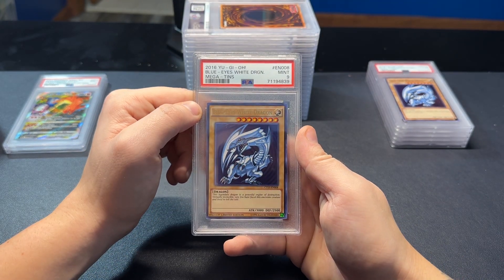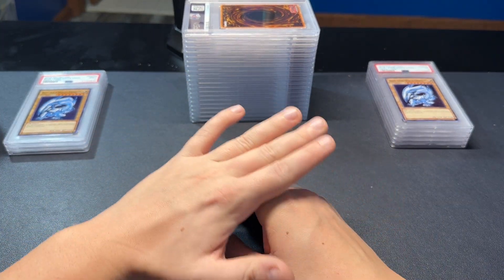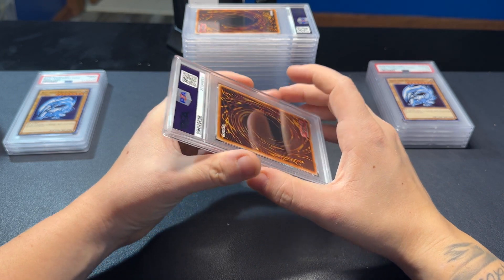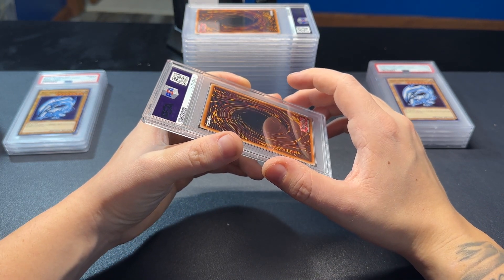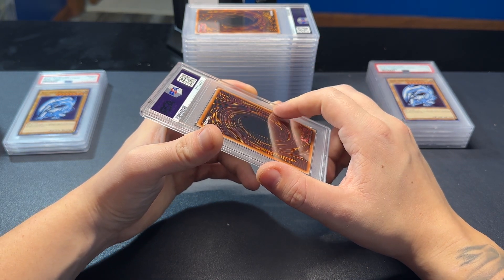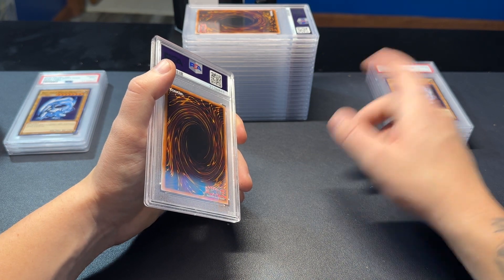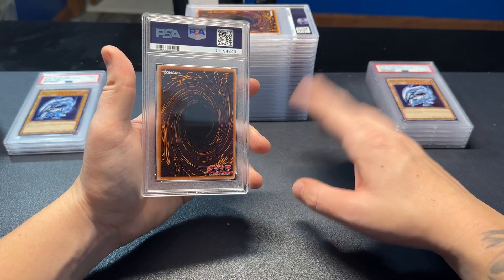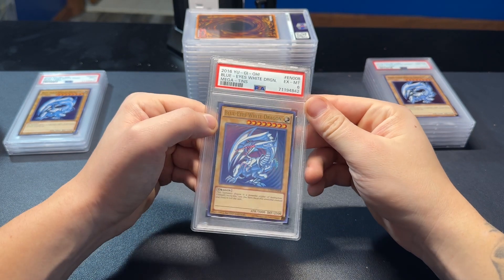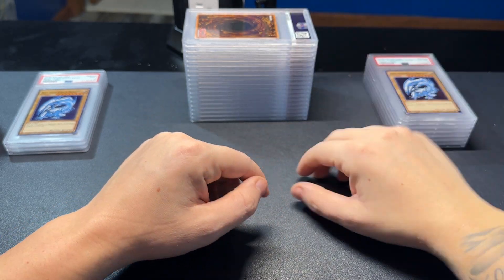I didn't pull many of these myself — I bought them on the secondary market — so I don't know how good of condition they were actually in. But I got a lot of them, and I've been grading a lot. I want to add to my own collection, and if I get another 10 I probably won't sell it either. If you're into Blue Eyes, these will all be on my eBay. I've got another submission that has a lot of Blue Eyes in it — some LOB reprints from around the same time and some Legendary Collection Kaiba stuff.